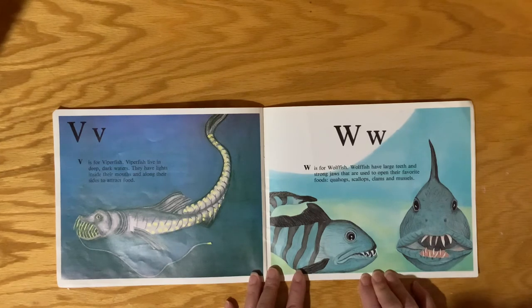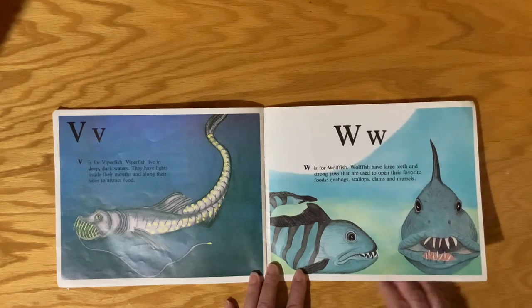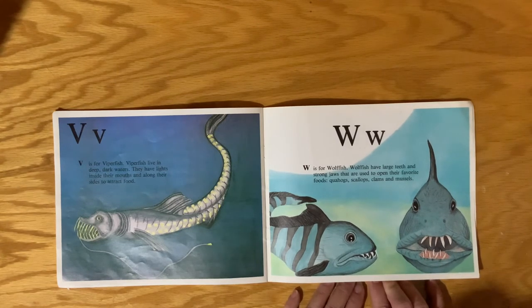V is for Viperfish. Viperfish live in deep, dark waters. They have lights inside their mouths and along their sides to attract food. W is for Wolffish. Wolffish have large teeth and strong jaws that are used to open their favorite foods: Quahogs, Scallops, Clams, and Mussels.